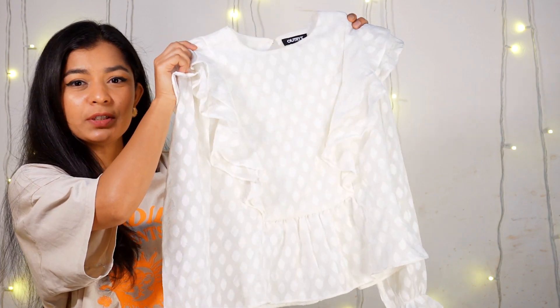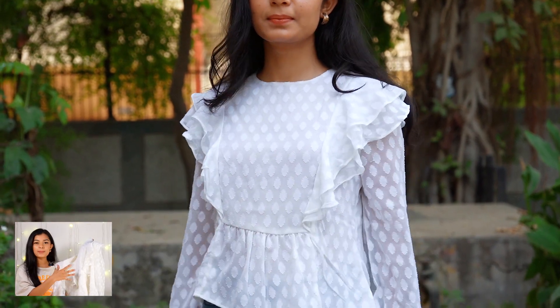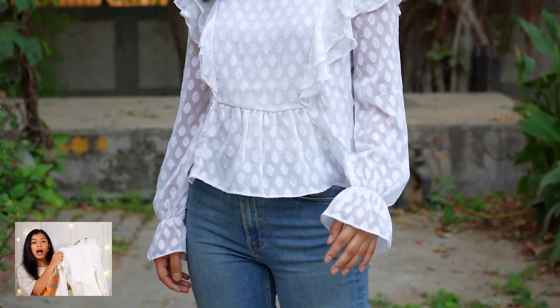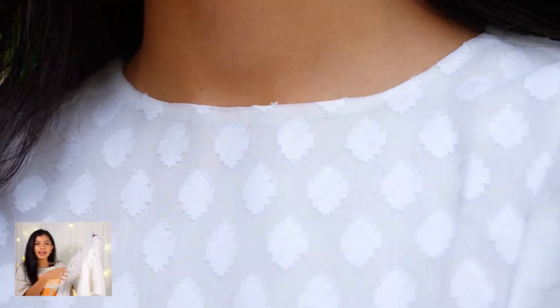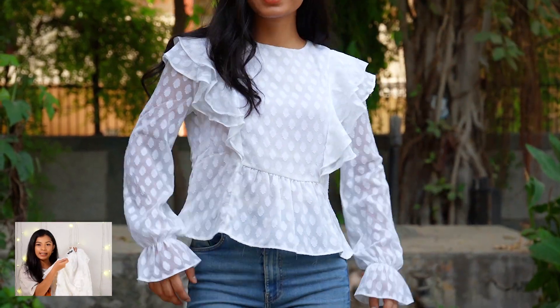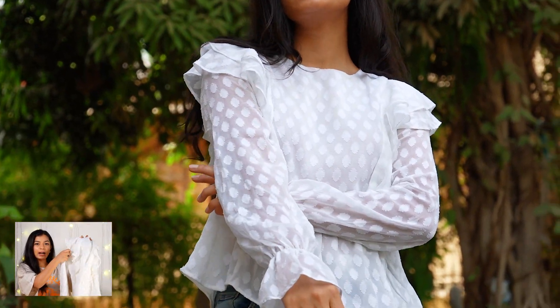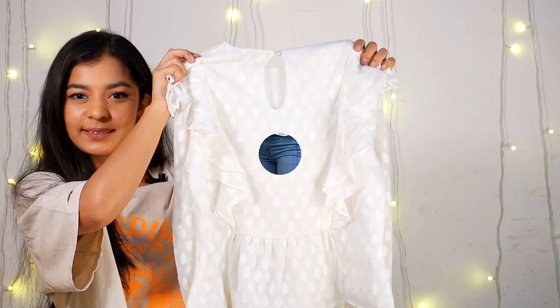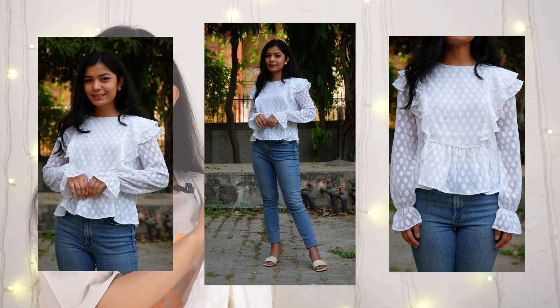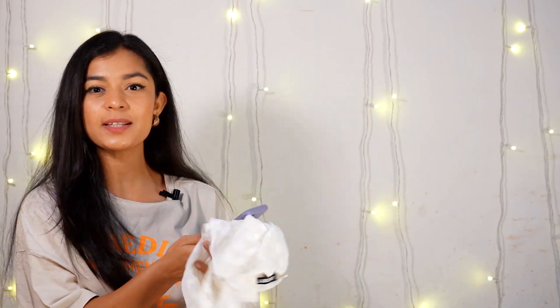I bought this very beautiful top in white color. This top is actually a versatile piece — whether you're stepping out with friends or family, you can carry it with a very elegant look. On the shoulders it has a little ruffle detailing, and on the bottom it has a little flair design, along with full sleeves with a little flair as well. Overall the top is very beautiful and elegant. I bought this from the brand Outright — original price 680 rupees, but after discount I got it for 480 rupees, and I'm in size extra small.